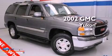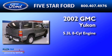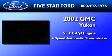This is a 2002 GMC Yukon. It features a 5.3-liter eight-cylinder engine and a four-speed automatic transmission.